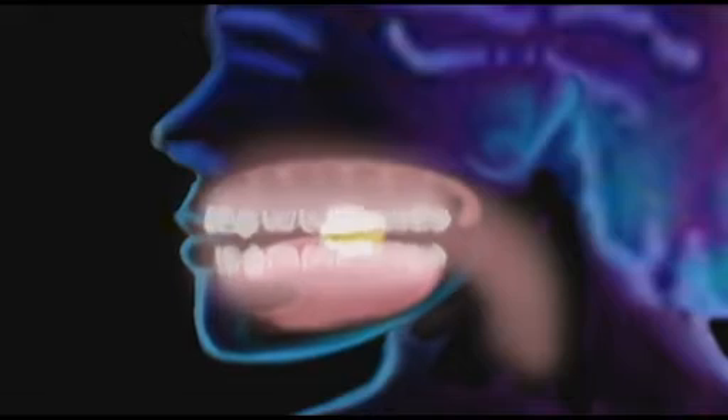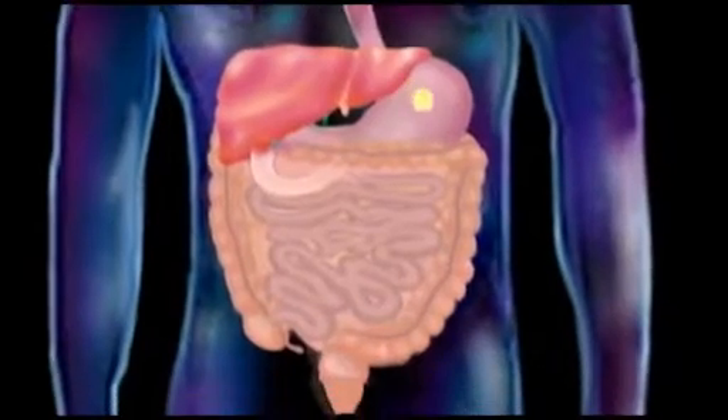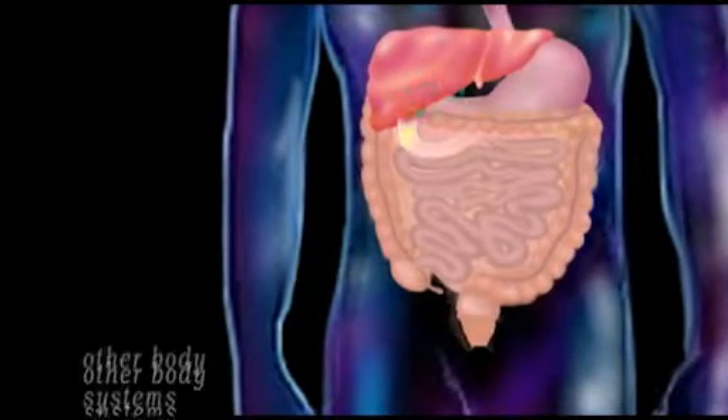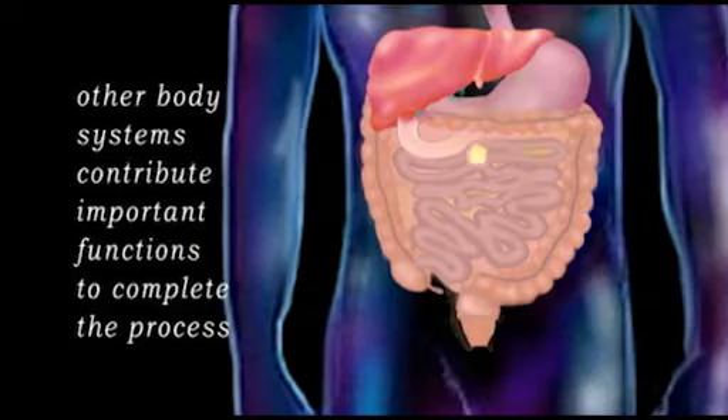The digestive system is made up of organs that work together to prepare food for absorption and for use by the millions of cells that make up our body. In addition, other body systems contribute important functions to complete the process.